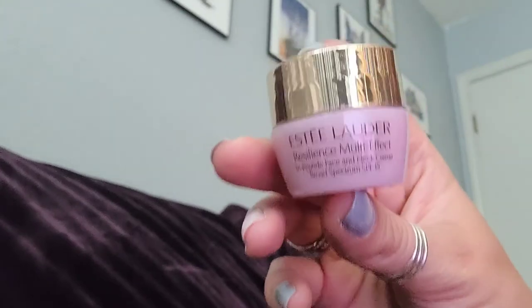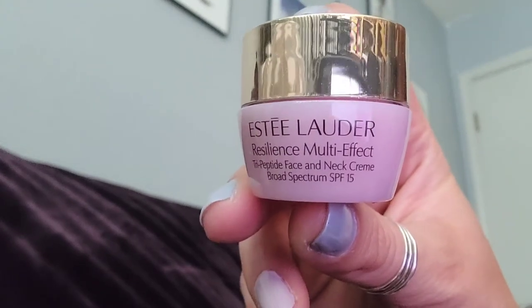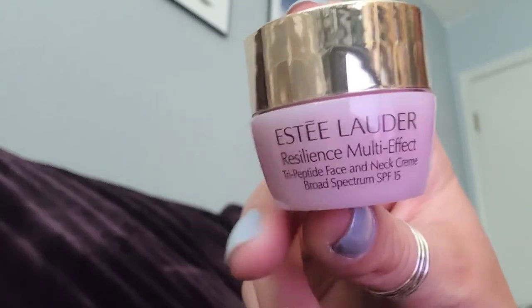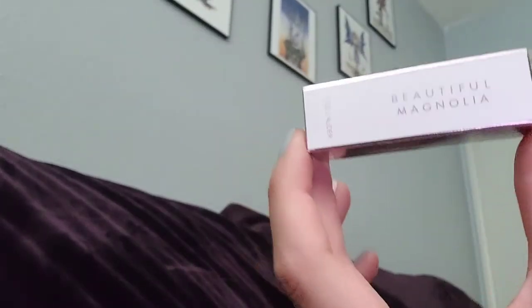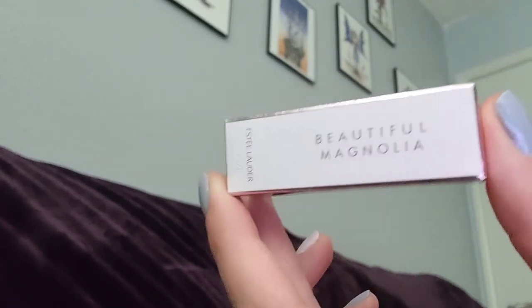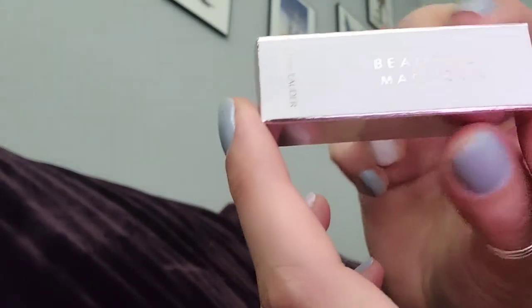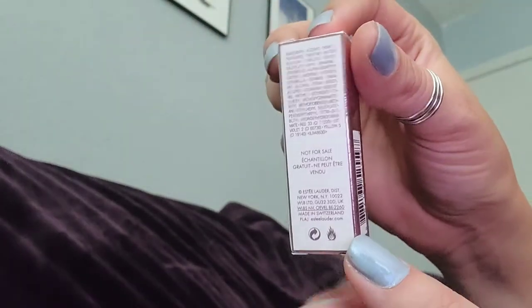I got another sample that I chose from their website. They actually have a good promotion right now — free shipping and free samples based on your order. This is their new perfume, Beautiful Magnolia, which I'm going to review in one of my next videos. It's new for me too — they just launched it this year.